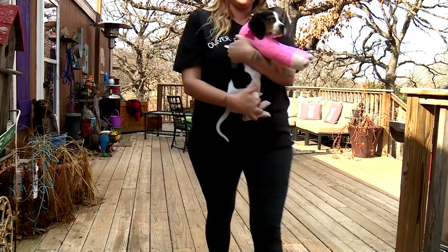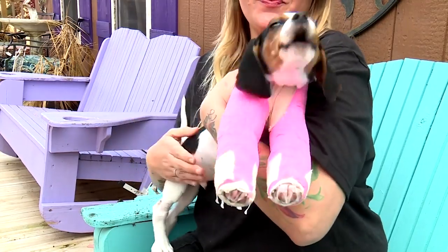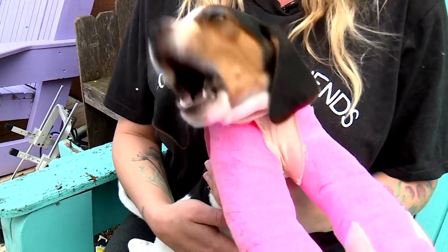Thankfully, Milo's caretakers at Oliver and Friends Farm Rescue and Sanctuary were dedicated to his recovery and to giving him the best possible future. We're gonna have to pretty much teach him how to walk again. Before he had the surgery, his legs were so deformed that he could basically only army crawl.